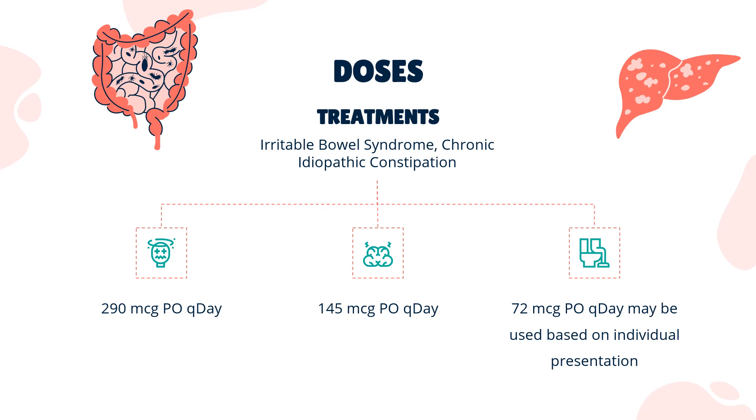Dosing: For irritable bowel syndrome with constipation (IBS-C), the indicated dose is 290 micrograms orally once daily. For chronic idiopathic constipation (CIC), the indicated dose is 145 micrograms orally once daily; 72 micrograms orally once daily may be used based on individual presentation.